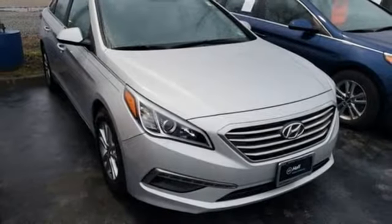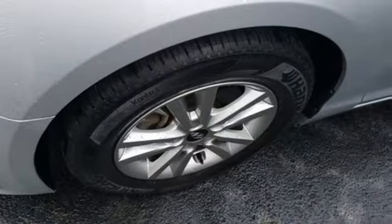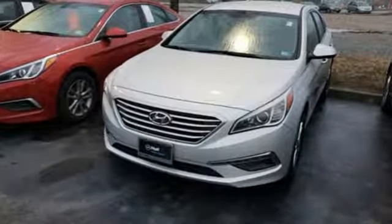Car and Driver proclaims the Sonata, once again, is among the most stylish cars in the midsize class. Challenging convention to find a better way — it's the Hyundai way. Take it for a test drive today.